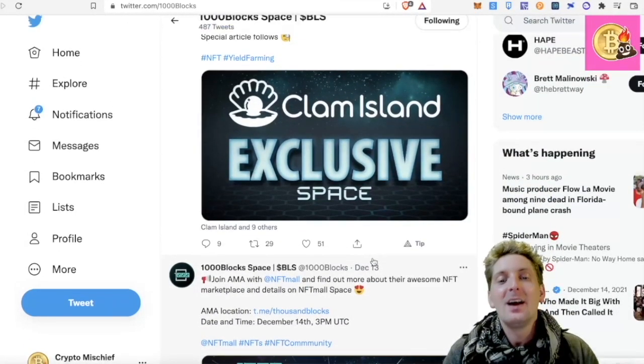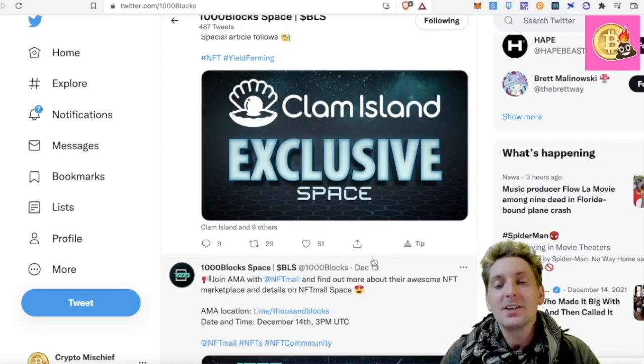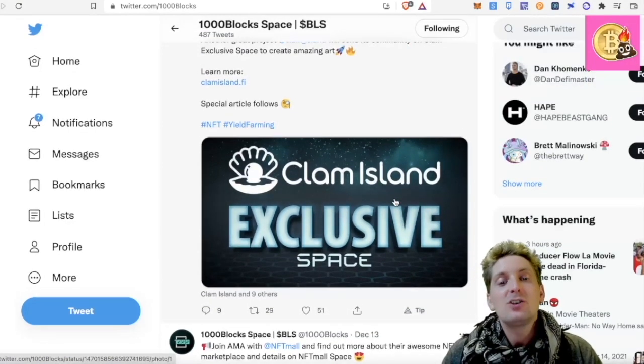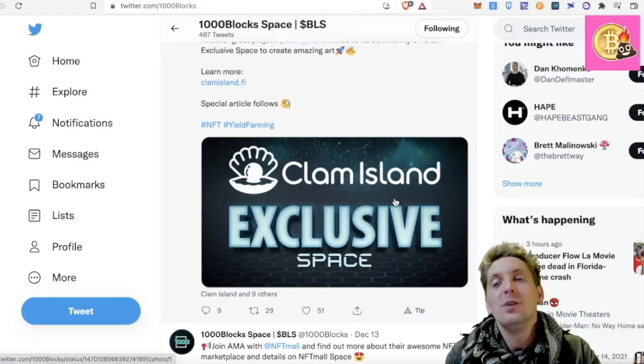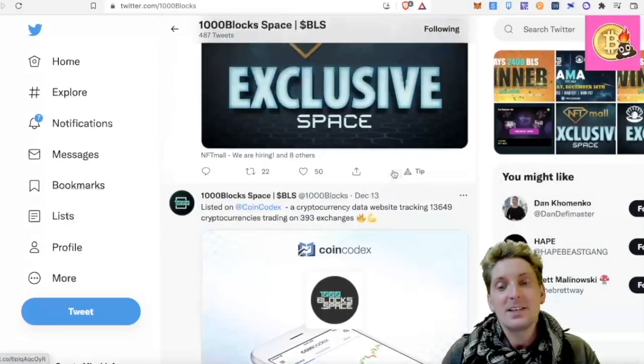But there's more. We have Clam Island — I love Clam Island. I'm still farming away on Clam Island and they're going to have an exclusive space. I'm thinking to use their Clam NFTs to put onto their NFT board. I do have a lot of Clam NFTs. So that's fantastic news.